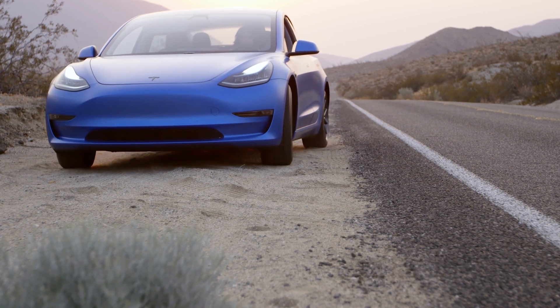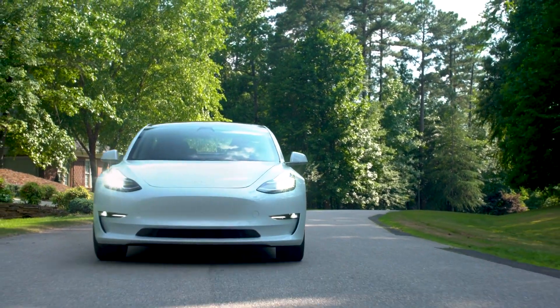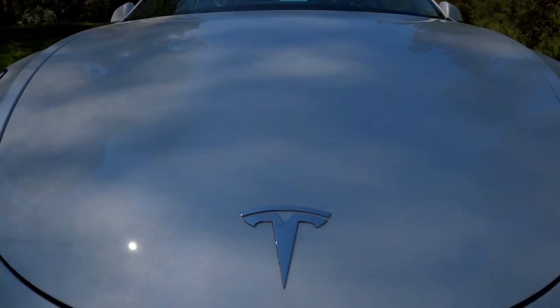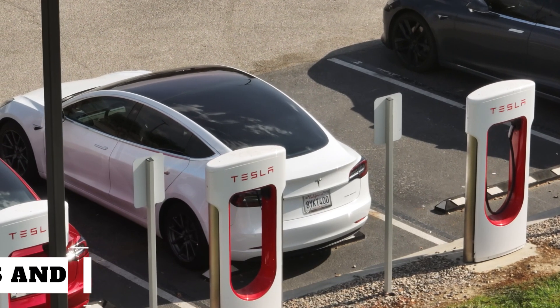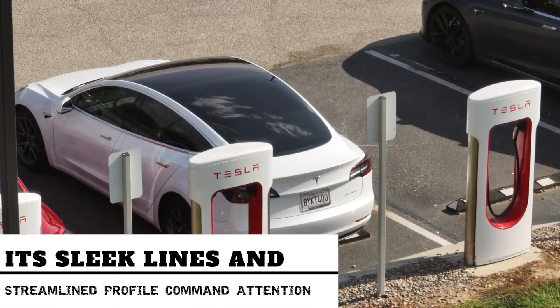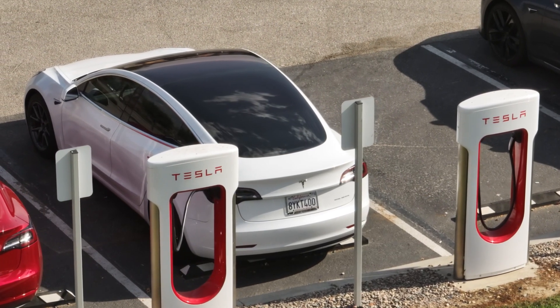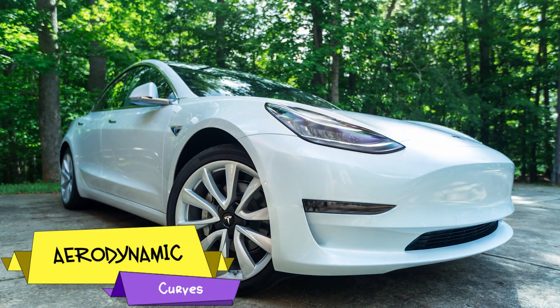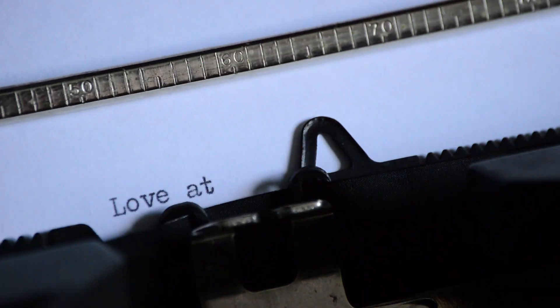The 2024 Tesla Model 3 isn't just a car — it's a masterpiece, a moving canvas that's as pleasing to the eyes as it is to drive. At first glance, its sleek lines and streamlined profile command attention. It's like the car equivalent of a runway model, demanding admiration without even trying. The aerodynamic curves not only enhance its speed and efficiency, but also add a dash of elegance that's simply irresistible — that's what love at first sight feels like.